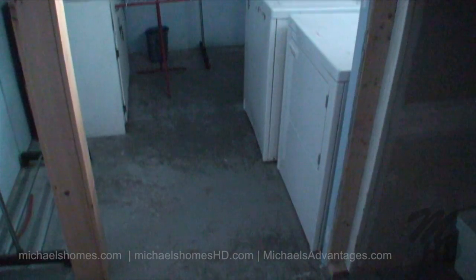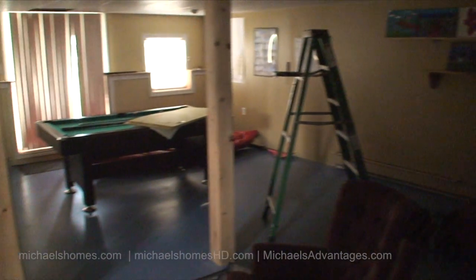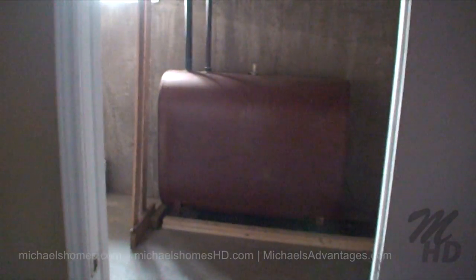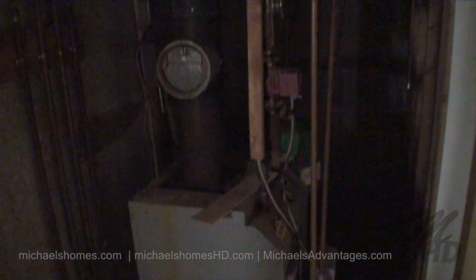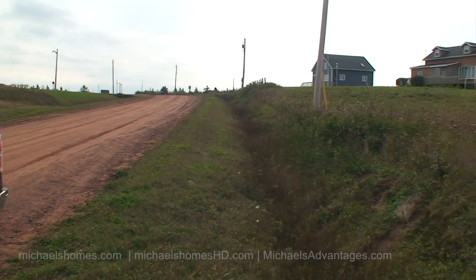Let's go downstairs and see if we can see anything in the dark. We have a laundry room here just on the right-hand side at the bottom of the stairs, and a very large open space with the pool table. There's a closet, a furnace room, and an oil tank. Looks like we have an oil-fired hot water heater, so this house would probably have baseboard radiators.